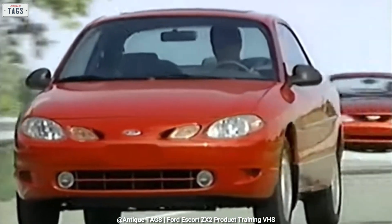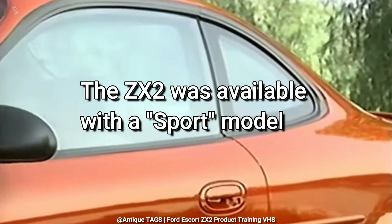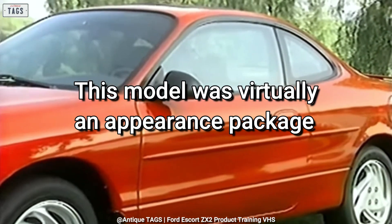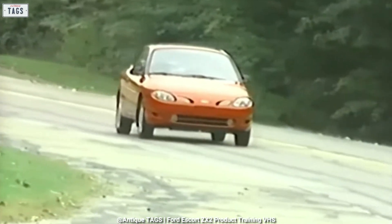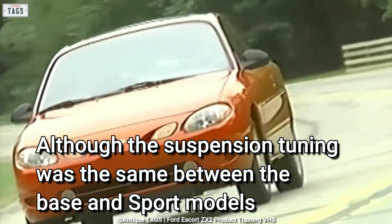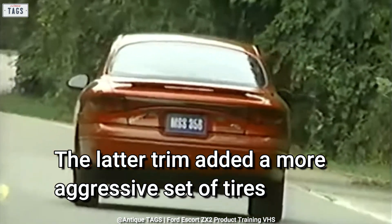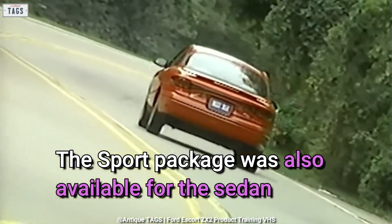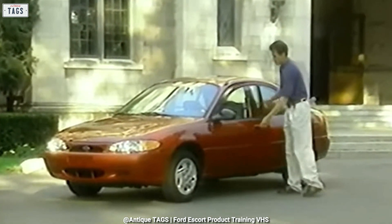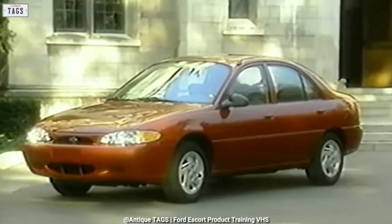Speaking of the Ford Contour, check out our episode on that particular model for all of the details. The ZX2 was available with a Sport model, which was virtually an appearance package adding 15-inch aluminum alloy wheels, a rear deck spoiler, and unique trim items to the standard ZX2. Although the suspension tuning was the same between the base and Sport models, the latter added a more aggressive set of tires. The sport package was also available for the sedan. Even though the ZX2 utilized the same basic suspension as the sedan and wagon, it was retuned to provide a firmer feel and sportier handling.